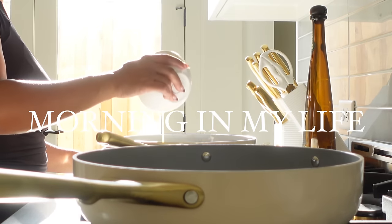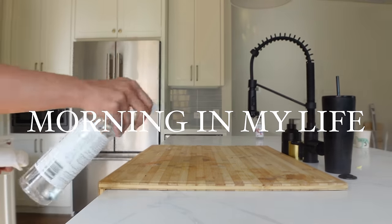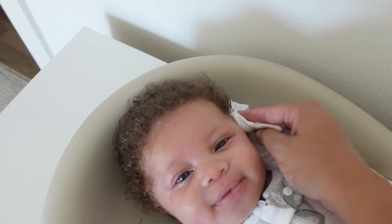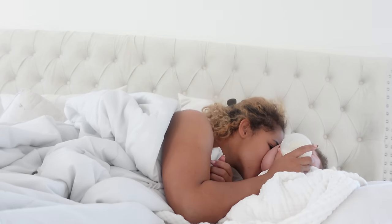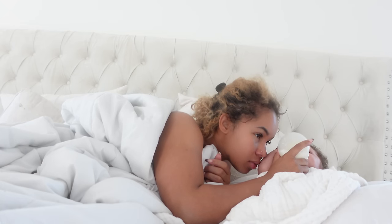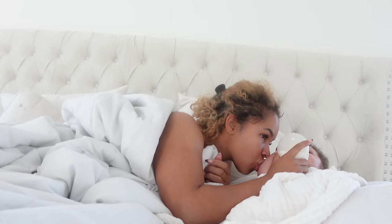Welcome back to my channel, you guys. Today's video is a morning routine, or more of just a morning with me type of thing. I wouldn't say I have a consistent routine yet, but there are things that I obviously know I need to do every single morning. So let's just go ahead and get right into it.